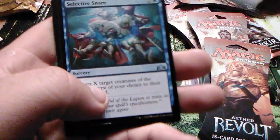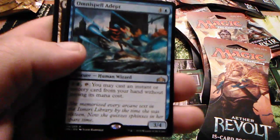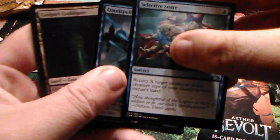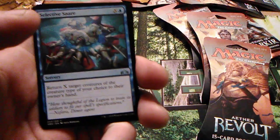Neurotic Wound, Join Shields, Selective Snare, and Omni-Spell Adept. That's alright. It might have helped the deck out a little bit, but whatever.